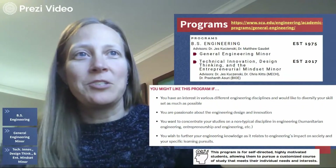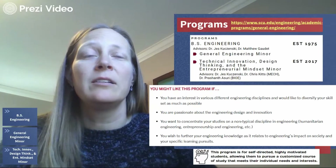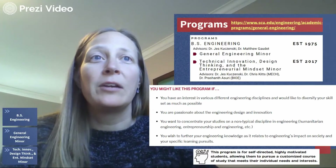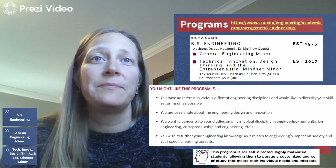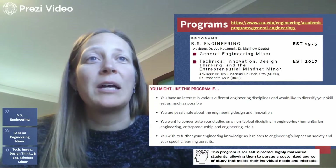We have three programs in General Engineering. We have a major in General Engineering, which leads to the BS in Engineering. And we have two minors: a General Engineering minor and a brand new minor in Technical Innovation, Design Thinking, and the Entrepreneurial Mindset. All of our programs are comprehensive, multi-disciplinary, and customizable.